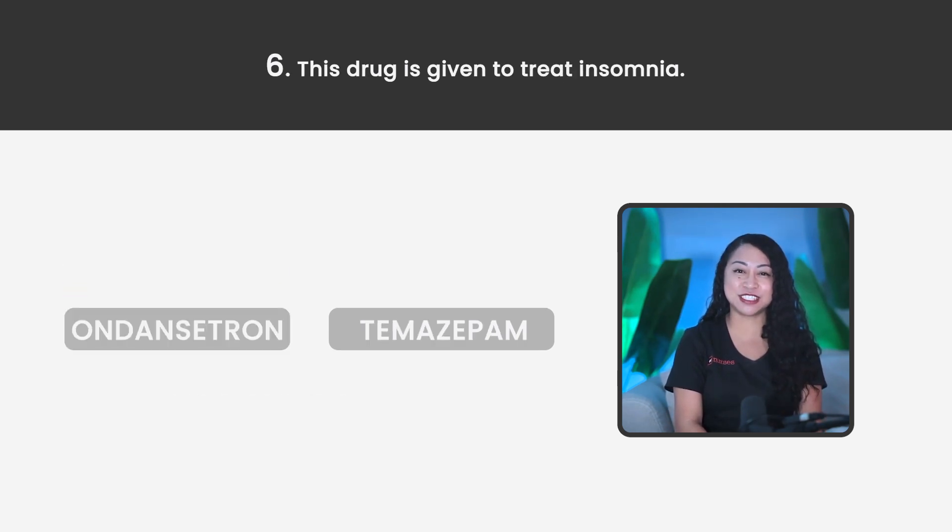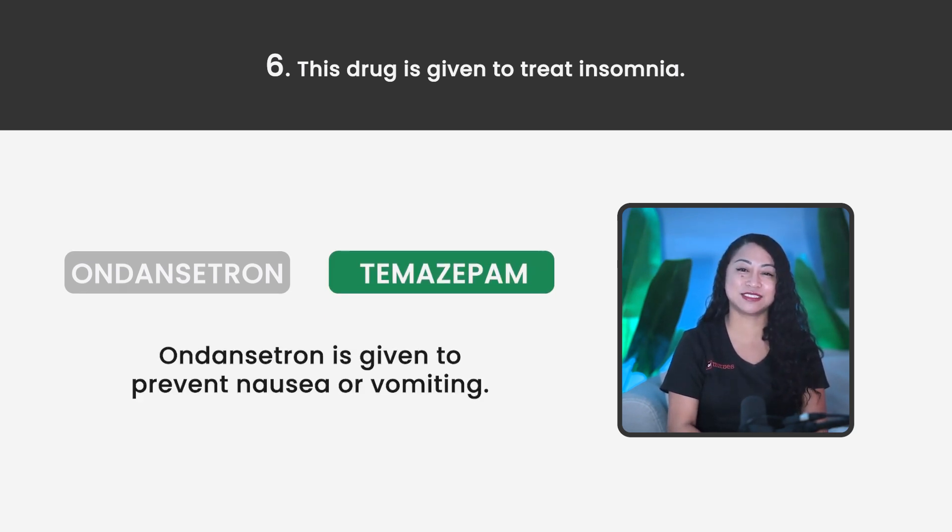Statement 6. This drug is given to treat insomnia. Ondansetron or Temazepam? The correct answer is Temazepam. Ondansetron is given to prevent nausea or vomiting.